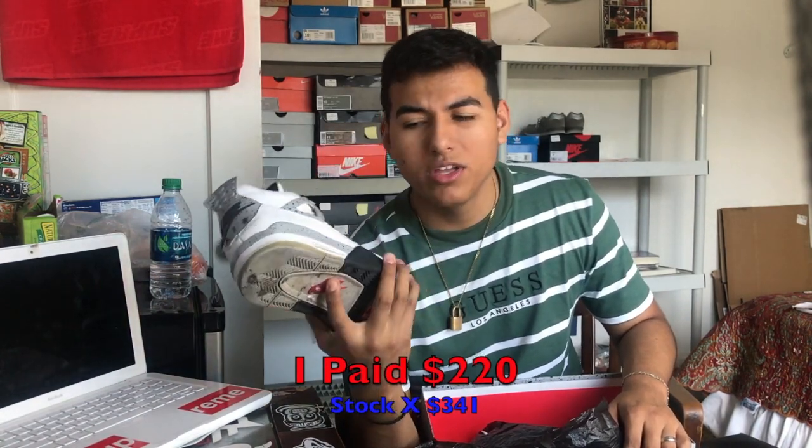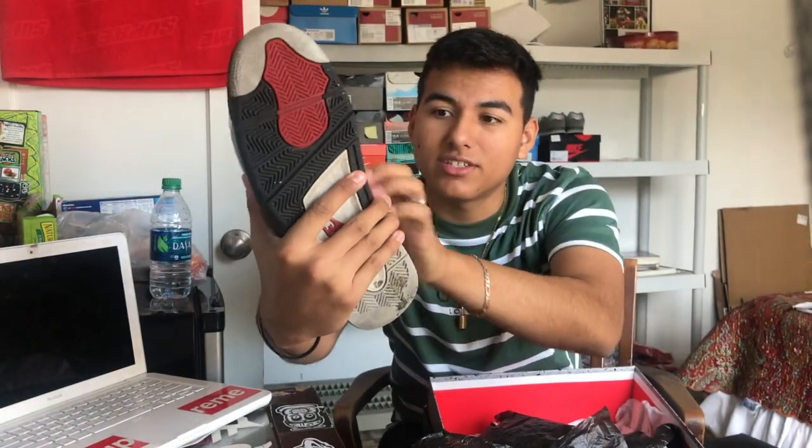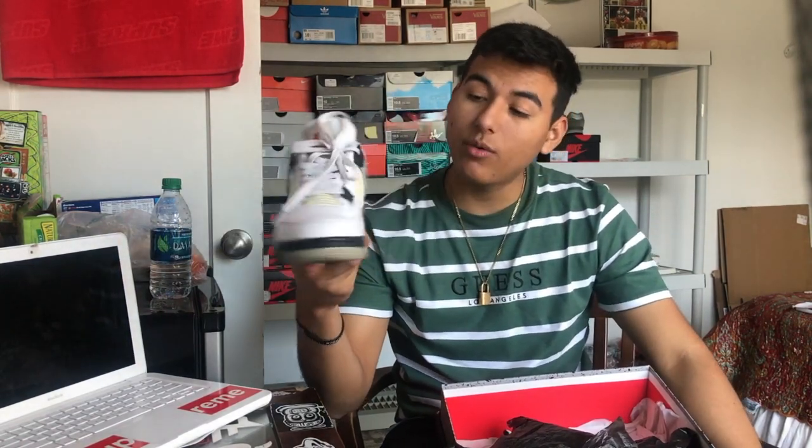Next up I have my Air Jordan 4 White Cement 4s. These were my grails for a couple years and I ended up paying resale — about $20 over retail, so I wasn't really tripping. These were my favorite shoe and I beat them up so much. There's heel drag, really bad creasing, even a stain I don't know how I got. Still a really nice, classic shoe — Nike on the back — and that's the only reason I bought it.